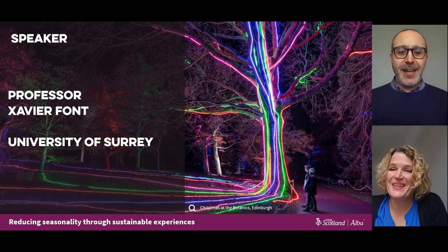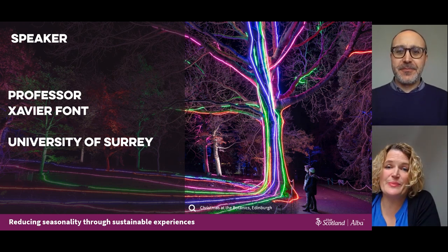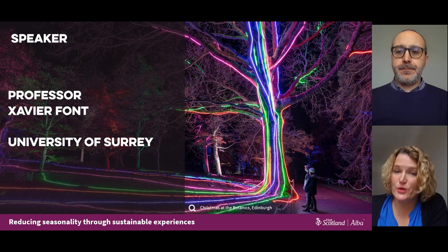Xavier Font is a professor of sustainability marketing at the University of Surrey and specializes in helping small businesses engage with sustainable tourism as a tool for product development, marketing and communication.